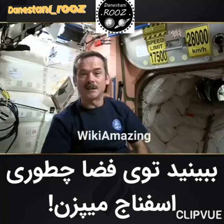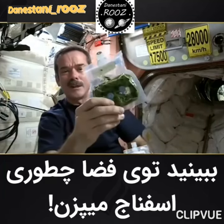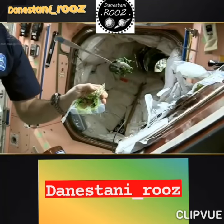And it's like magic — dried spinach becomes spinach ready to eat.